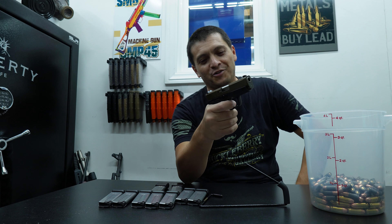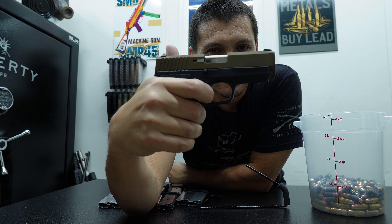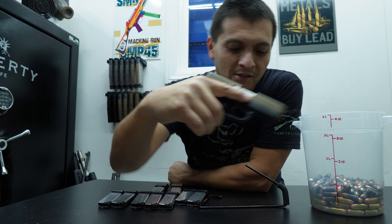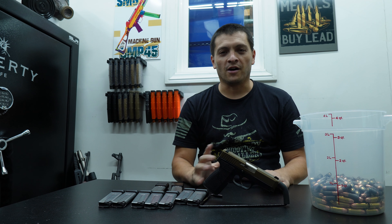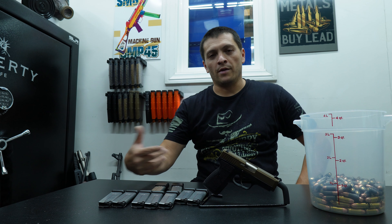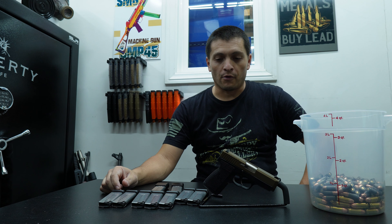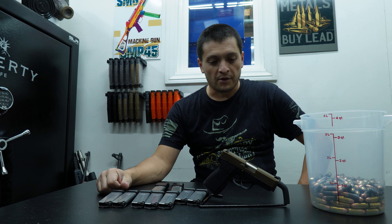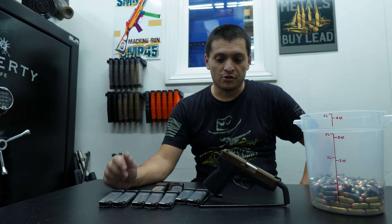Another thing that was different was the trigger pull — it's an 8.5-pound, long trigger pull. That was a little unusual for me, kind of funky at first just because I wasn't used to that long of a trigger pull and that much weight behind it. But other than that, I'm very impressed with the weapon thus far. I'll definitely be firing it more and probably doing more videos on it. So far I'd have to give it a thumbs up — the Carr CW-9 is definitely a nice compact handgun, enjoyable to fire.